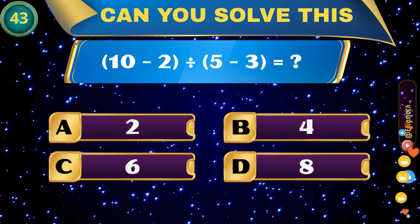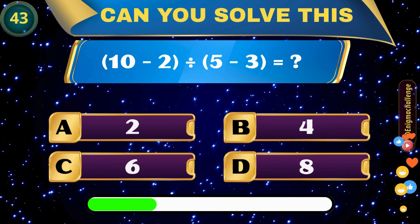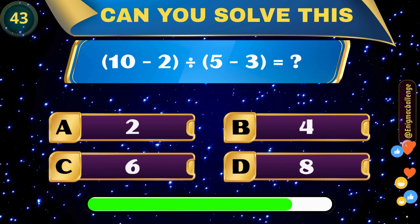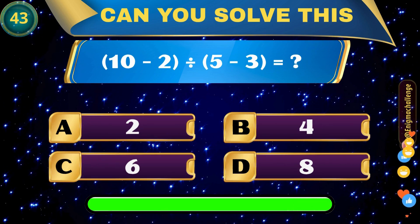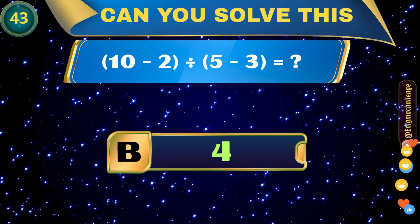(10 minus 2) divided by (5 minus 3) equals? A. 2, B. 4, C. 6, D. 8. Correct answer: B. 4.